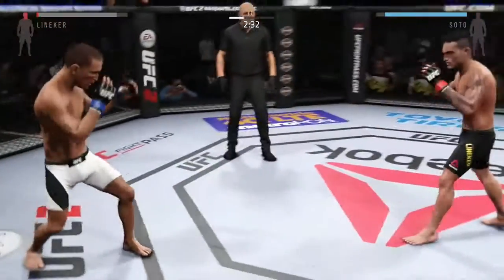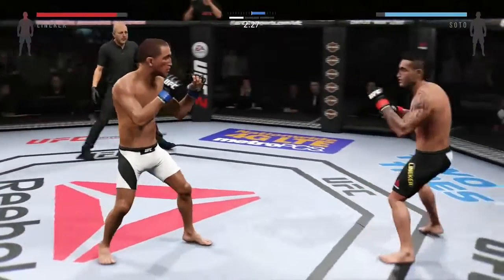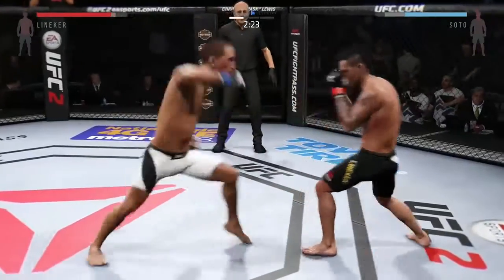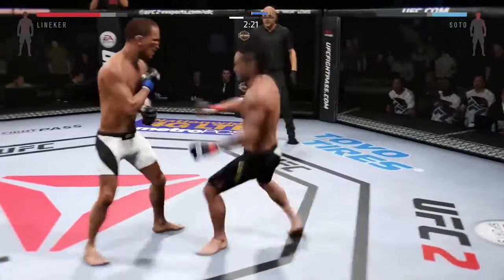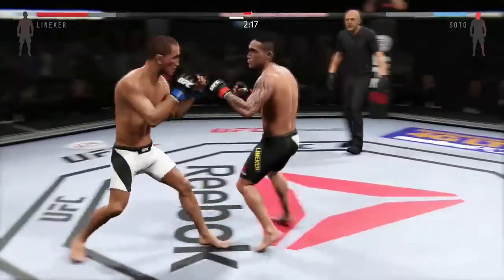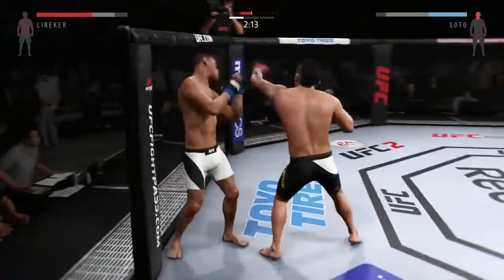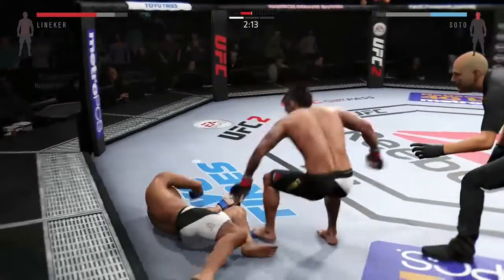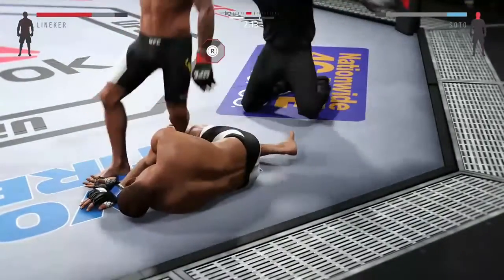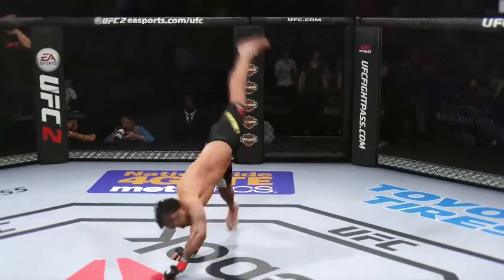Back to his feet again — amazing. Body kick. Big uppercut. Huge head kick — that rocked him. This could be it right here. Nasty right hand. That hurt him. Whoa! Just like that — gigantic hook that got him the win.